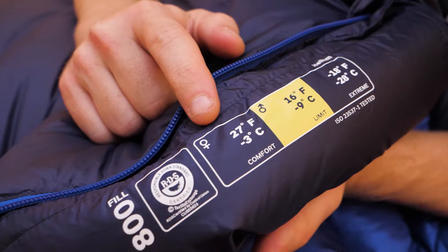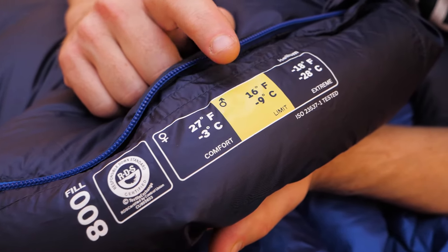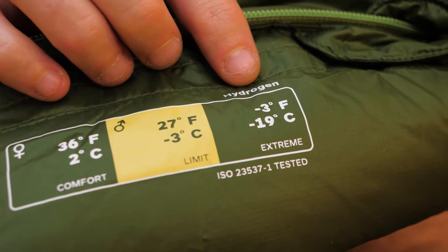Marmot's calling the Helium a 15-degree bag. The women's comfort level is about 27 degrees, and the men's lower limit is around 16 degrees — so they're calling it 15 degrees. Basically, if you're in cold conditions, maybe frost, this should be fine. The numbers for the Hydrogen 30-degree bag are 37 and 27 with an extreme of negative three — more of a summer, early fall, or late spring bag. Once it starts hitting freezing temperatures, you're going to start getting cold in it.